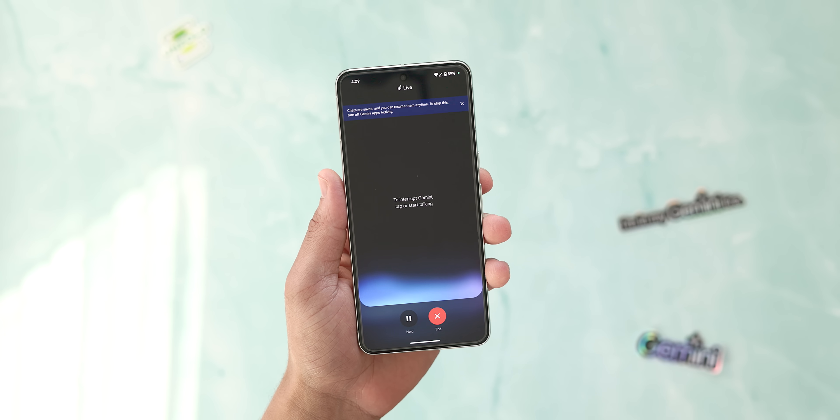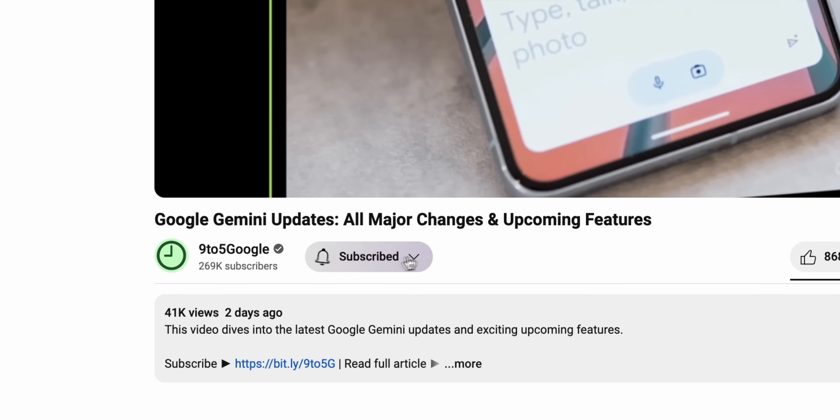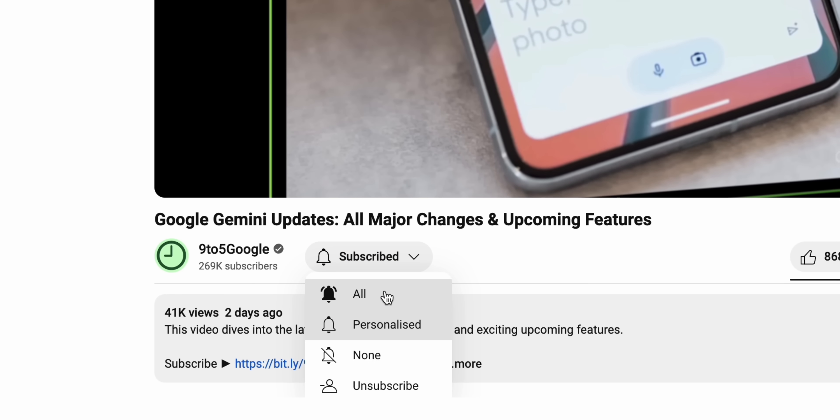So without wasting any more time, let's get right into it. And if you enjoy content like this, consider subscribing to the 9to5Google YouTube channel, because we have a lot more content like this coming your way.